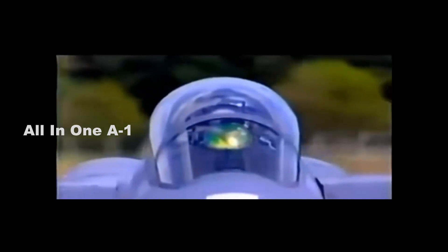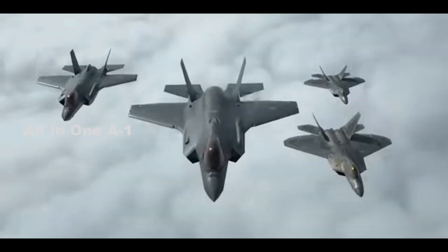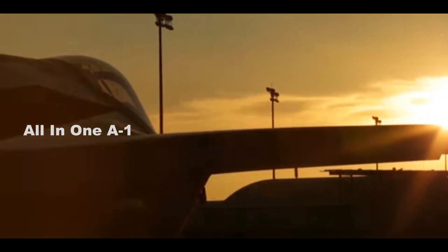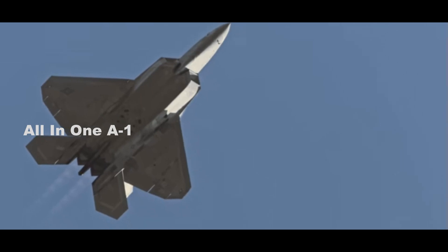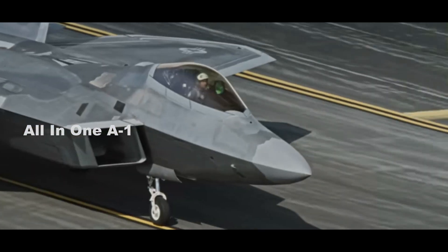The F-35 does not have the sheer speed and altitude of the Raptor, but it does have excellent sensors and stealth. The Air Force is planning on installing Link-16 onto its Raptor fleet to enable machine-to-machine communications between the F-22 and F-35 through the Multifunction Advanced Data Link. Ultimately, at the end of the day, the F-35 is no F-22 substitute.